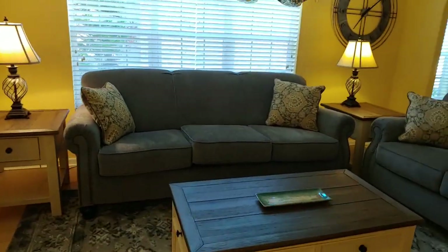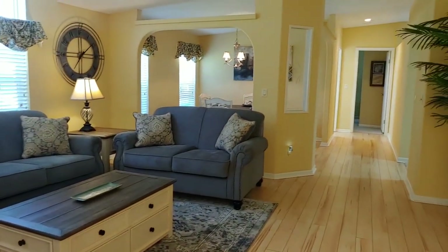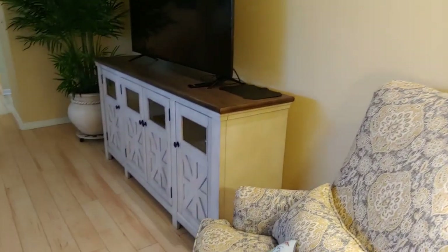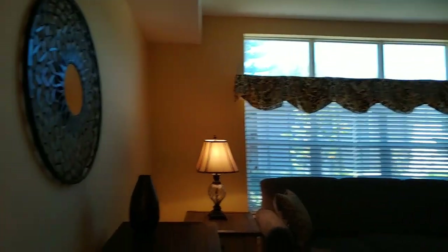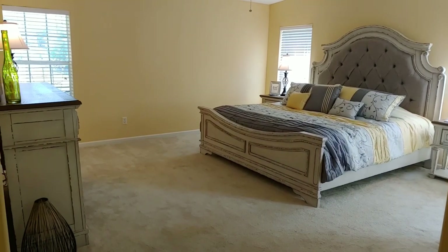That's the hallway down to the guest bedroom and guest bathroom. This does have a split bedroom plan, which is sometimes what people are looking for. Beautiful windows with transom windows over them. The back of the home is the master bedroom — and look how big it is!